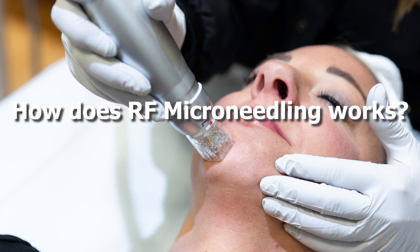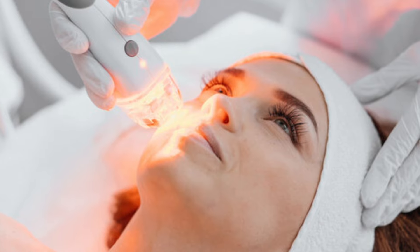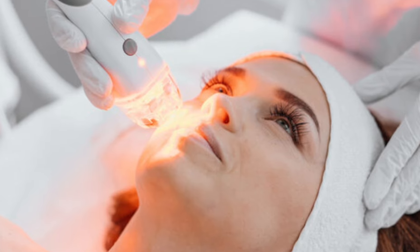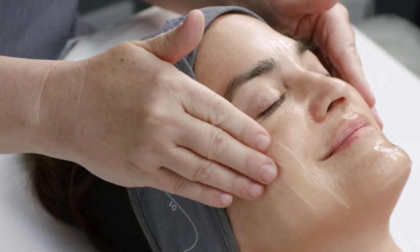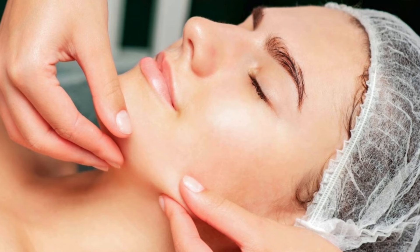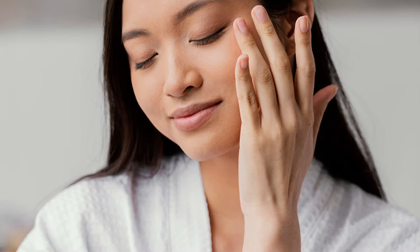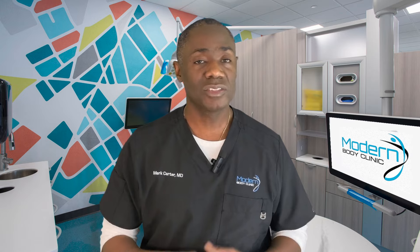RF microneedling works by creating tiny micro-injuries using both heat from the RF energy as well as the needle penetration, to induce your body to make more collagen and elastin. We can use this to treat fine lines, sagging, and even uneven skin texture all at the same time. It's like pressing the reset button on your skin — perfect for those who want visible results but also need to get back to life without weeks of downtime.